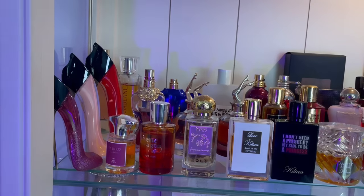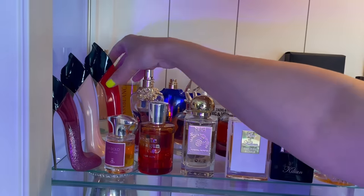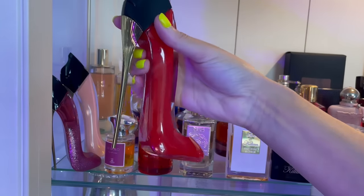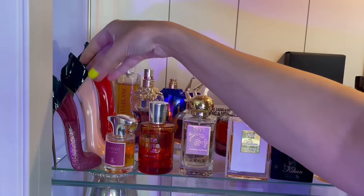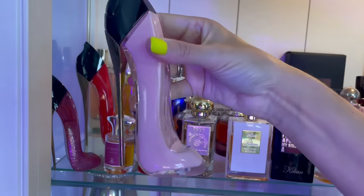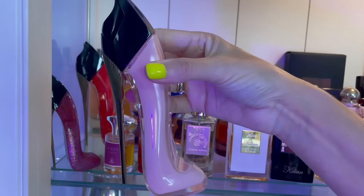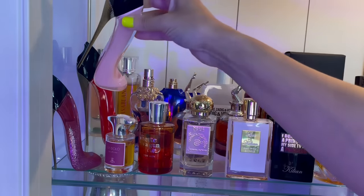I realize I completely skipped over my Carolina Herrera ones on this shelf. This is Very Good Girl — lychee, rose, and vanilla. I love this; it's my favorite flanker of the Good Girls. And then this is the newest one, Good Girl Blush — it has peony, some citruses in the opening, and some vanilla. It kind of smells similar to Signature by Mont Blanc but with more vanilla in the dry down.